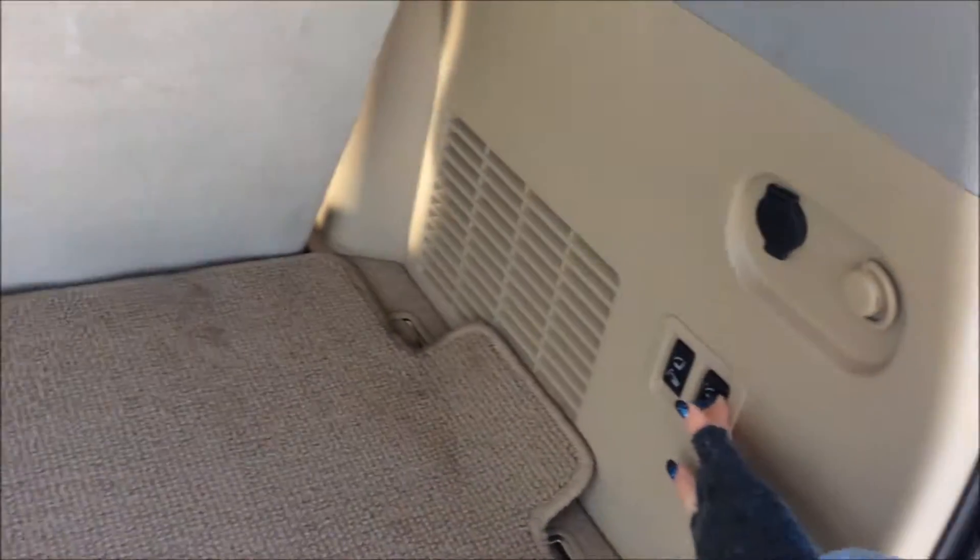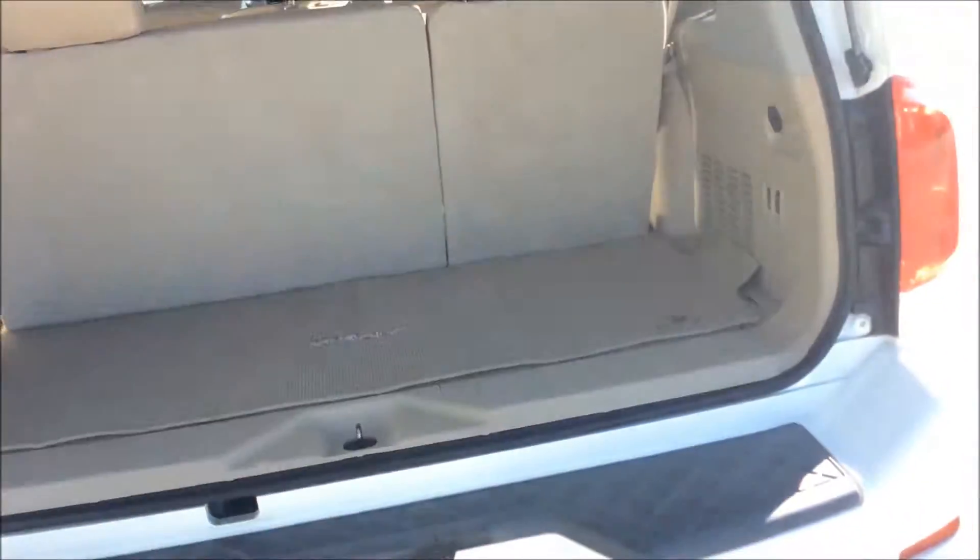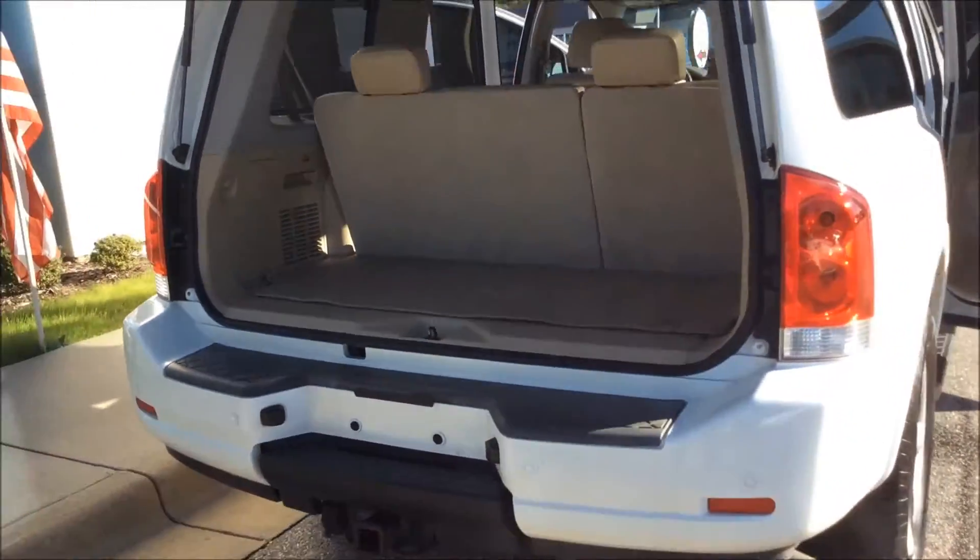I'm not really sure. Press these buttons right here and it lowers these seats, and it raises them back up again. Super convenient. So it does make a nice large storage area.